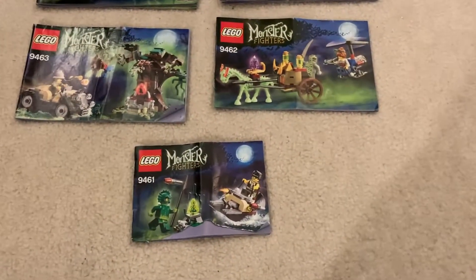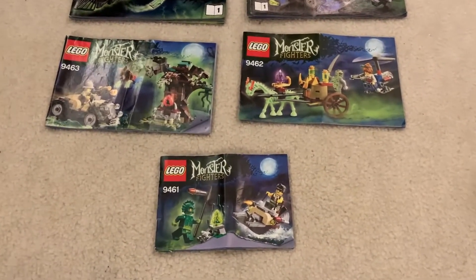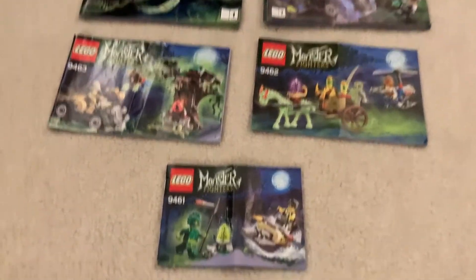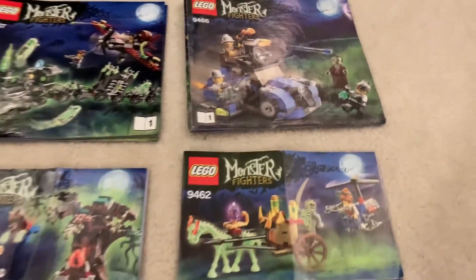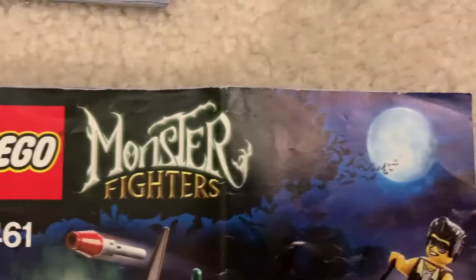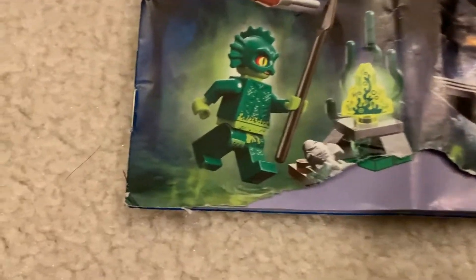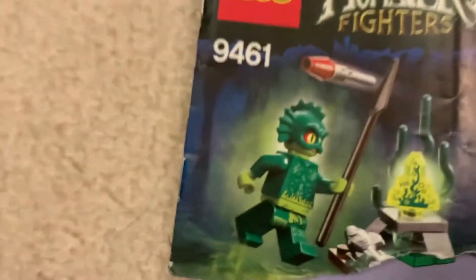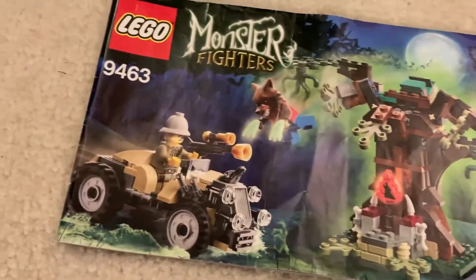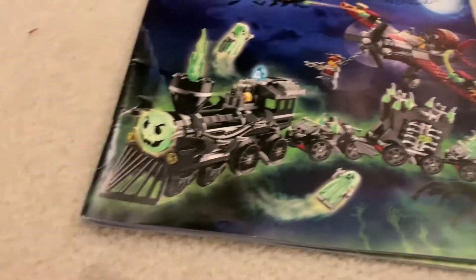For extras that I have with this theme, I unfortunately do not have any of the boxes of these sets. I might have the box for the Swamp Creature, but it is lost. I only have instructions for some of the sets — I am missing the instructions for the Vampire Hearse and the Vampire Castle set. These instructions followed a similar theme of having the logo, the number, and then a moon in the top right of the instructions, with the figures and the build of the haunted vehicle or figures outlined in a green mist. These look really awesome, especially the train — it definitely makes it look like it is floating and flying.